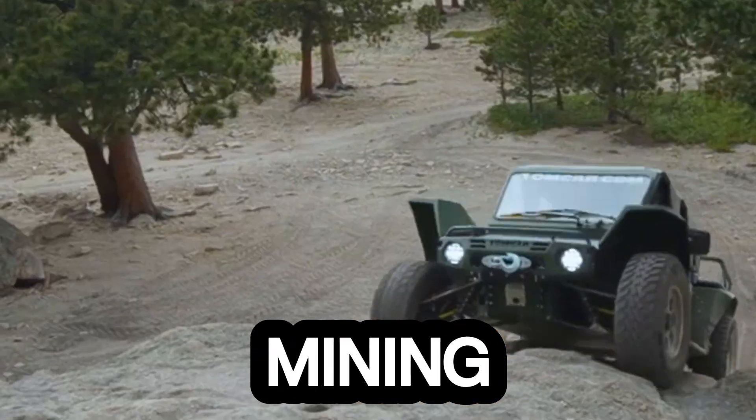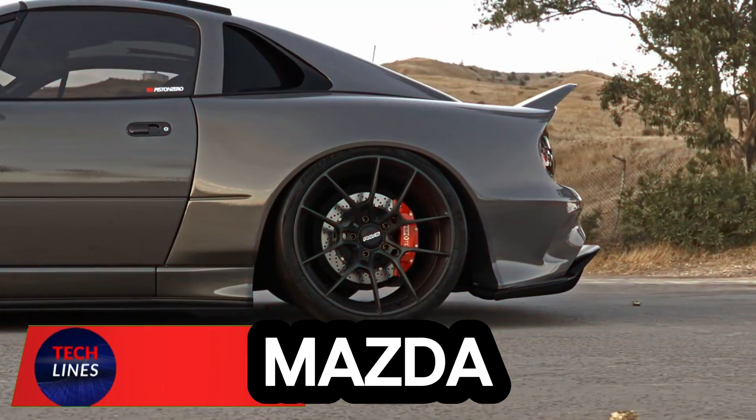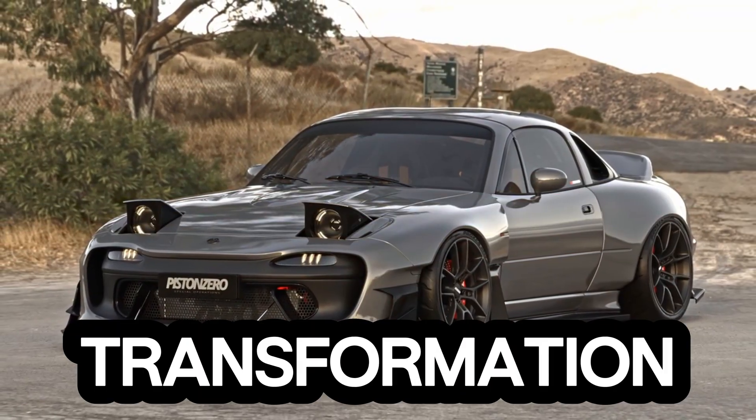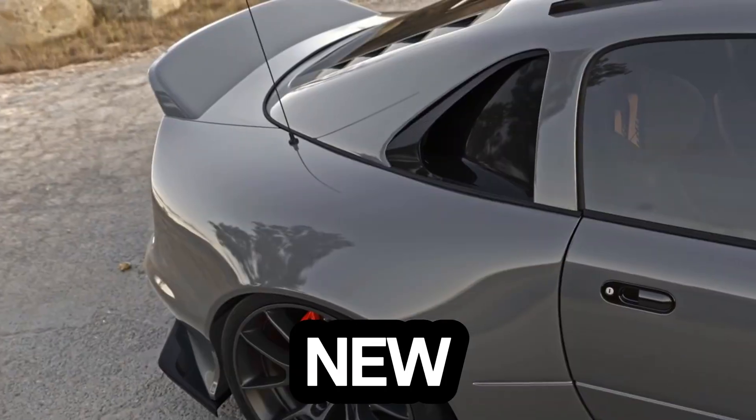From military missions and mining operations to rescue work and off-road expeditions, the Tomar TX is a bold, rebellious transformation of all-terrain mobility — blending classic agility with an aggressive new attitude.